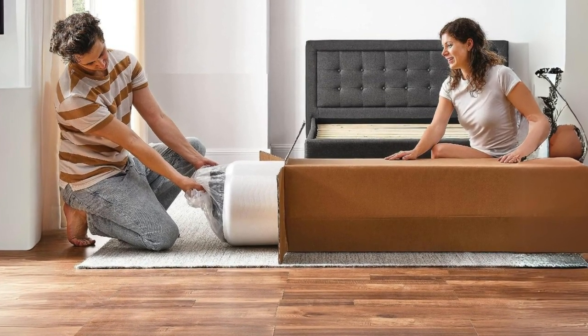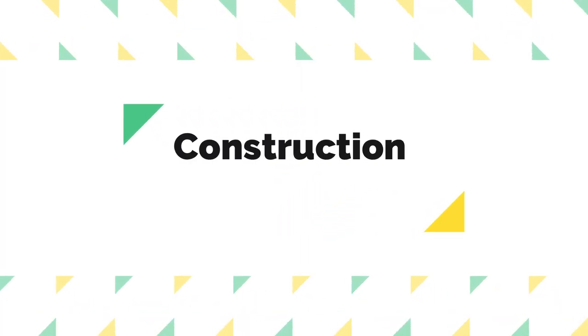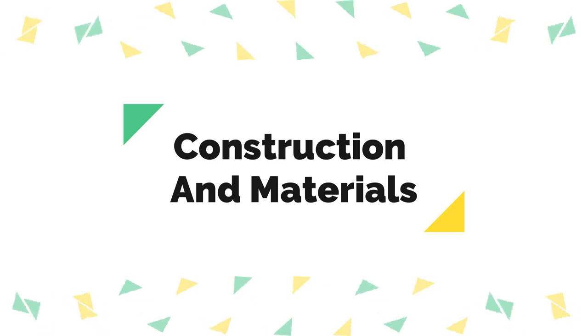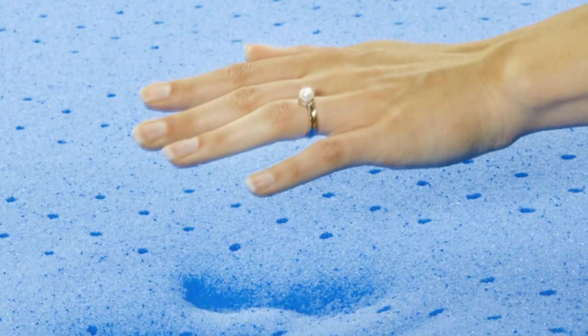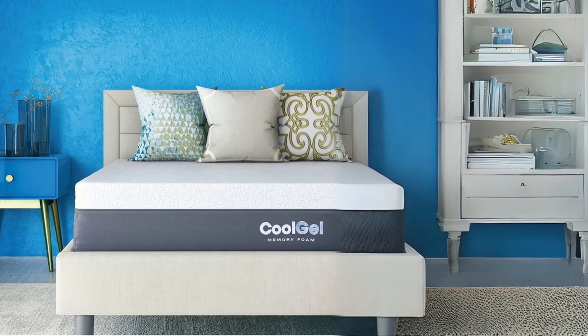Please note that the frame, foundation, or base is not included with the mattress. Number 4: Construction and Materials. The Classic Brands Cool Gel mattress is built with three layers of high-quality foam. It combines gel memory foam and high-density base foam to provide exceptional comfort and support.